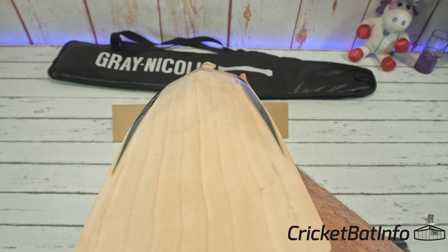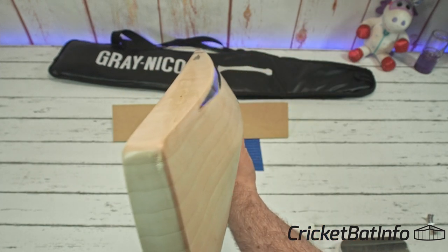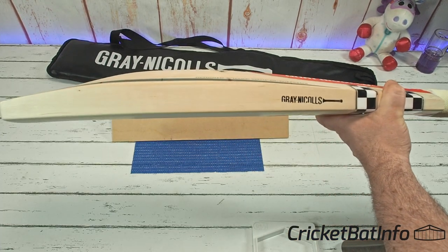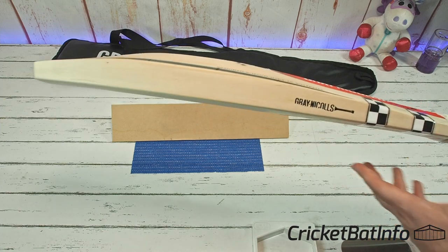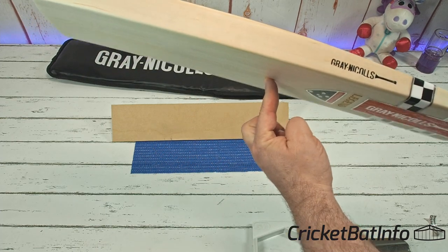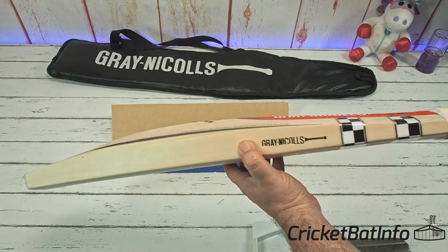It does remind me a lot of not only those player shapes that he makes for his international players, but it also reminds me a lot of the features I liked about the beluga when I had that, or even that trot profile — they were just one huge middle. And it didn't really matter whether you hit here or here, you were going to get full value for your shots all the way through that hitting area. Yeah, it's absolutely lovely.